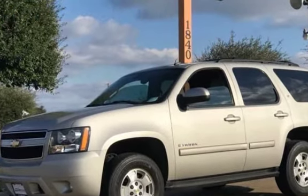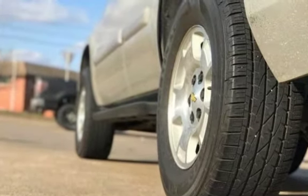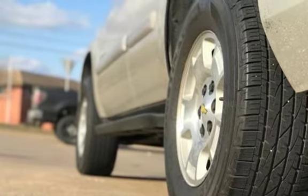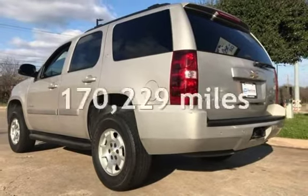This four-door SUV has an eight-cylinder, 5.3-liter V8 engine, with rear-wheel drive and an automatic transmission. This Chevrolet has less than 171,000 miles on the odometer.